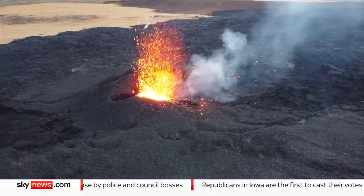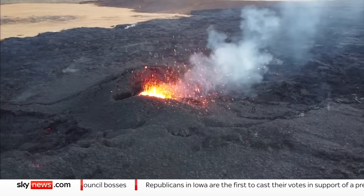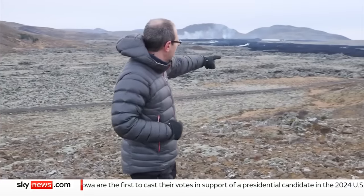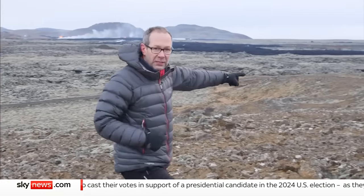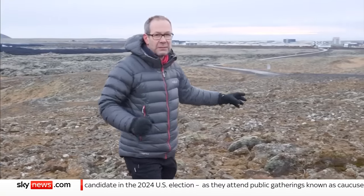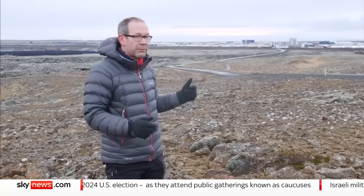There are two, perhaps three, fire fountains still rising into the air today. You can see the black flow of lava that stretched down here and almost cut across the road. And just beyond there is the town of Grindavik itself. It is perilously close to people's homes.